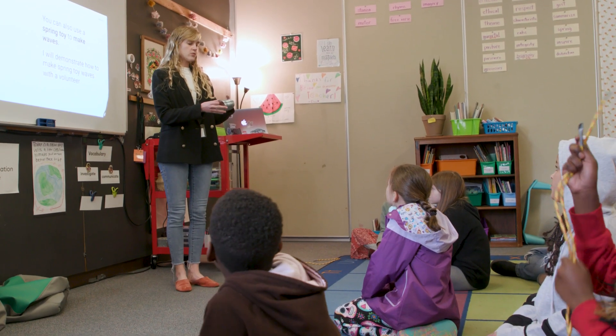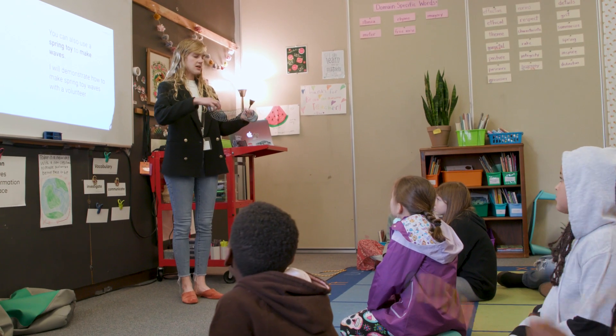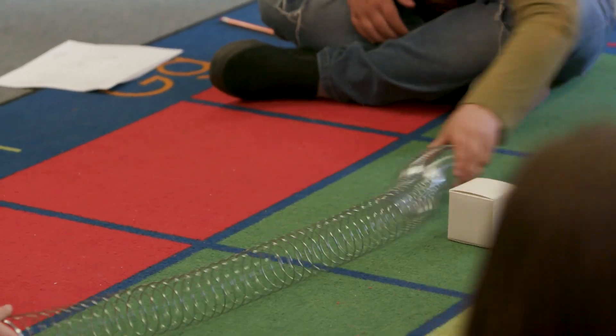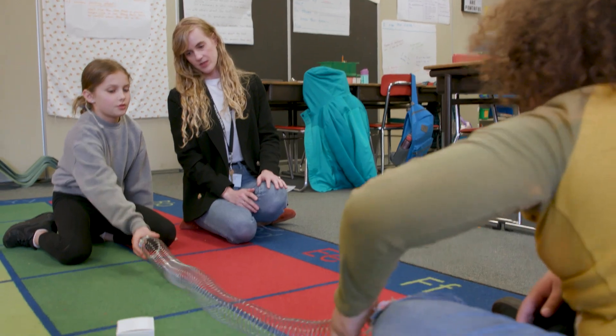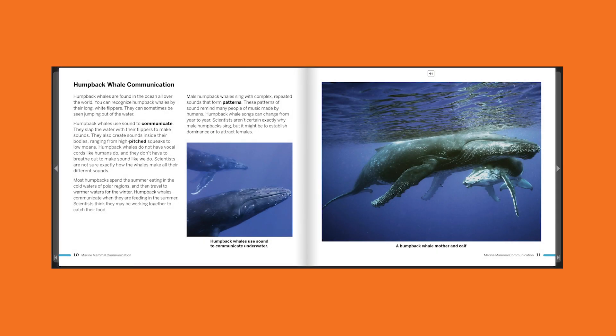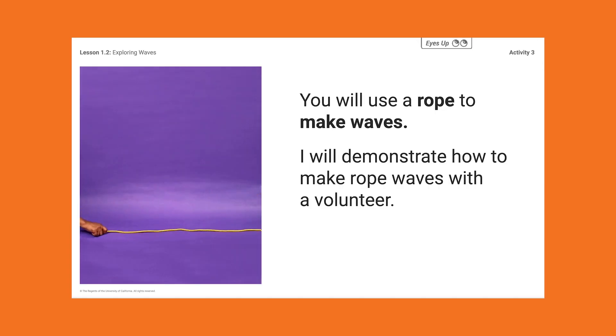I had one student who joined partway through a unit who is an emergent bilingual. The ease with which he was able to jump into what we were doing — because we were doing so many hands-on things, there are so many great photographs of what we're reading about, and so many different tools to get involved — it was such a seamless transition.